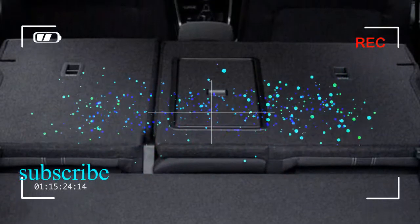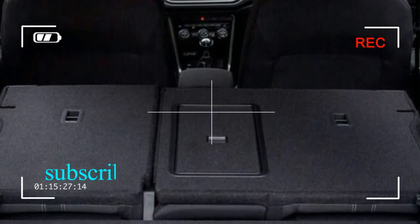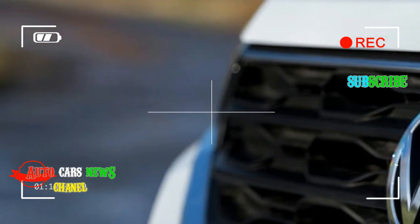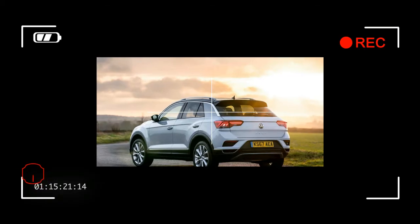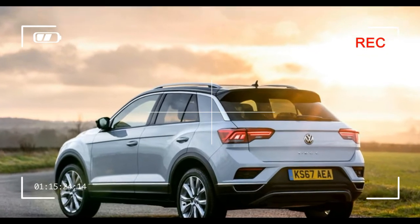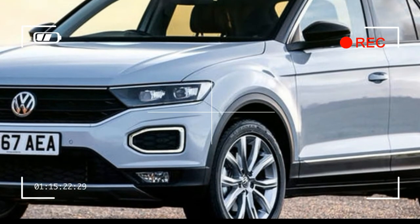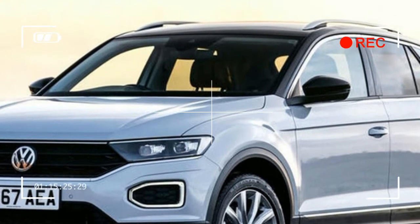It's easy to get comfortable in the T-Roc, thanks to a driver's seat that offers a wide range of adjustments and a steering wheel that can be pulled close. This leaves the T-Roc feeling only slightly taller than the Golf, but its 81mm higher roofline ensures improved headroom and better visibility.